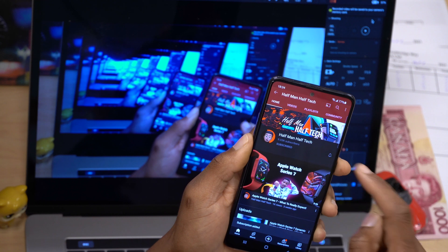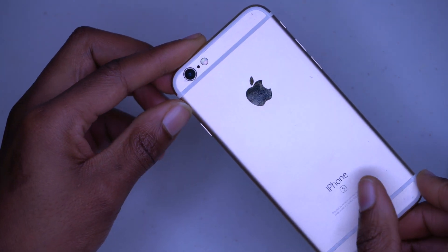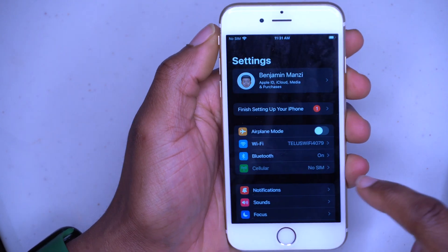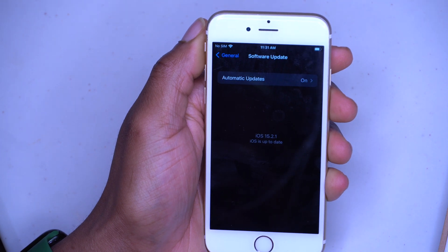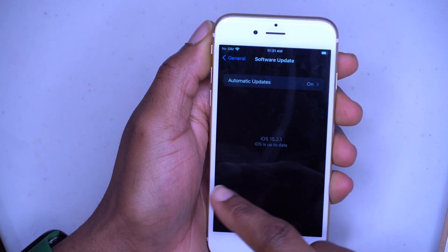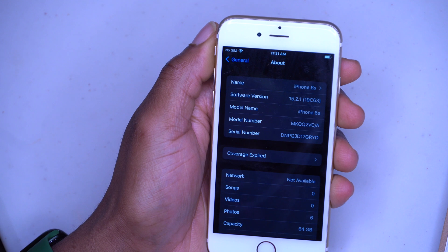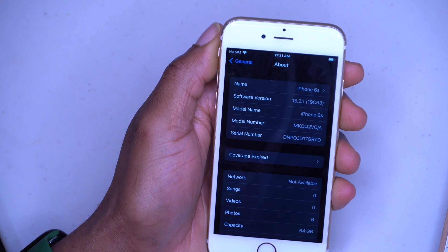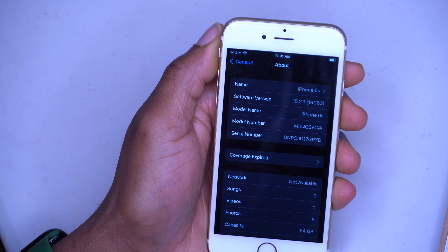I've already updated my iPhone 6S — it was previously on 15.1 and the update was a success. Let's go ahead and see some of the software changes. Going into Settings > General > Software Update, you can see it's up to date at iOS 15.2.1. On the About page, you can see the new build number with iOS 15.2.1 is 19C63, whereas before on 15.2 I had 19C56 — so just a few digits have been incremented.